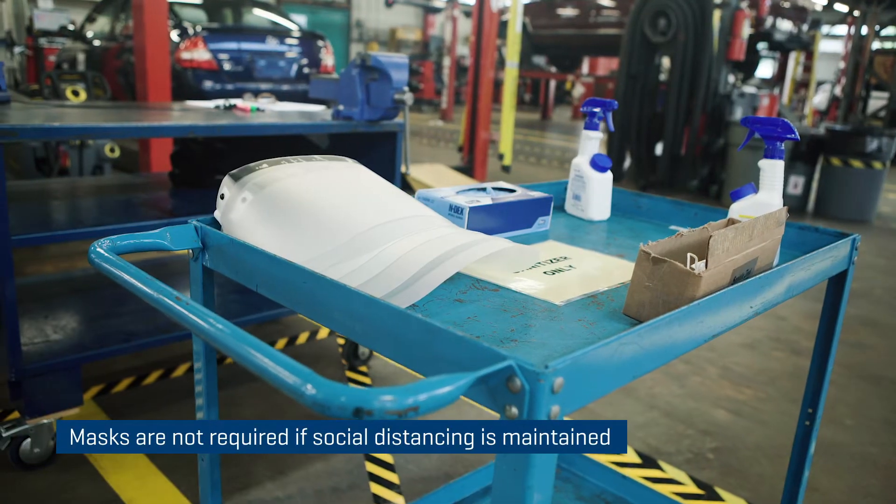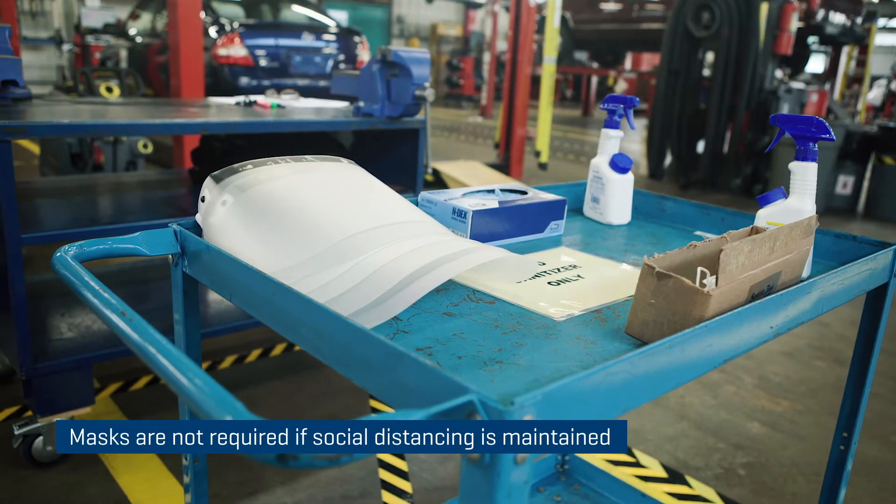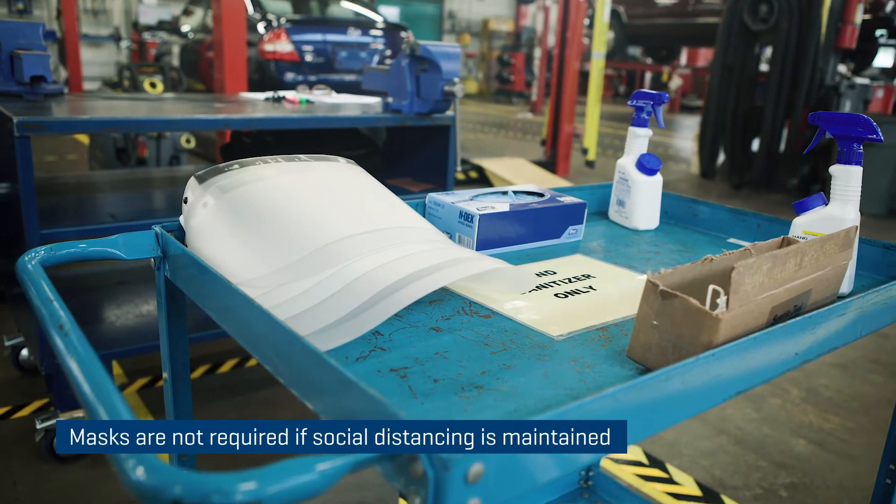Physical distancing is the highest level of control you can put in place. Masks really are not necessary but we have them available for students and staff if they want to wear them.